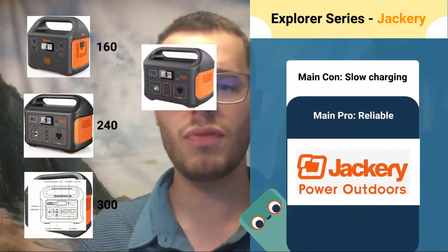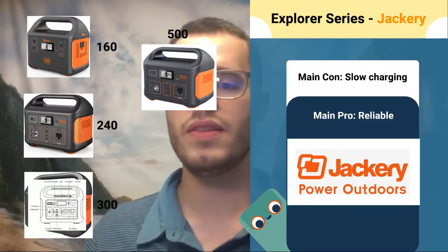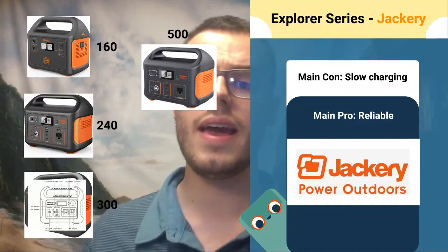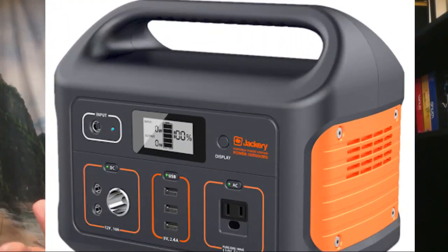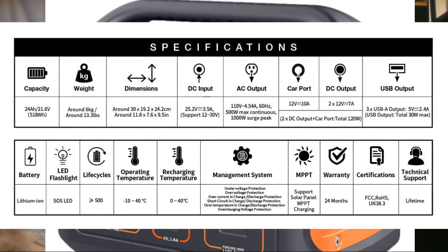Next we have the Explorer 500. It's right in the middle of the whole lineup, but it has pretty basic ports — it doesn't have a USB-C PD. It has three USB-A ports, so consider that if you have a device that only uses USB-C. Overall it's a great system, a good mid-range option — good for a CPAP, as I mentioned. From the manual, it has an MPPT charge controller, a nice 24-month warranty, and all stats are available to download from their site.